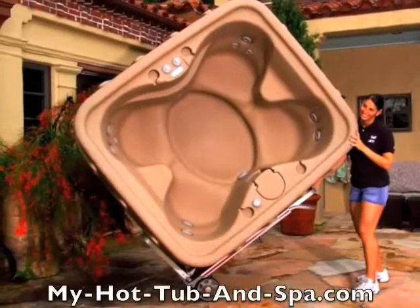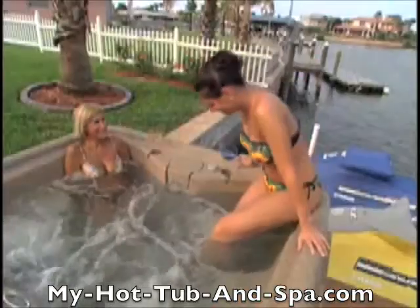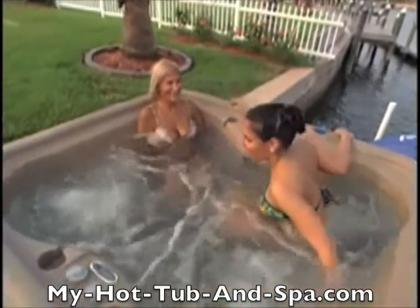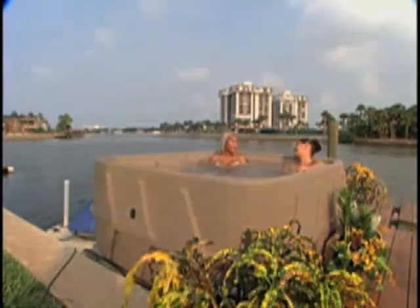No expensive plumbing or electrical work is needed. They are completely self-contained with no unsightly external equipment pods hanging from the side. DreamMaker spas — affordable luxury — proof that you don't have to spend $5,000 to $10,000 to get big spa benefits in your own backyard.